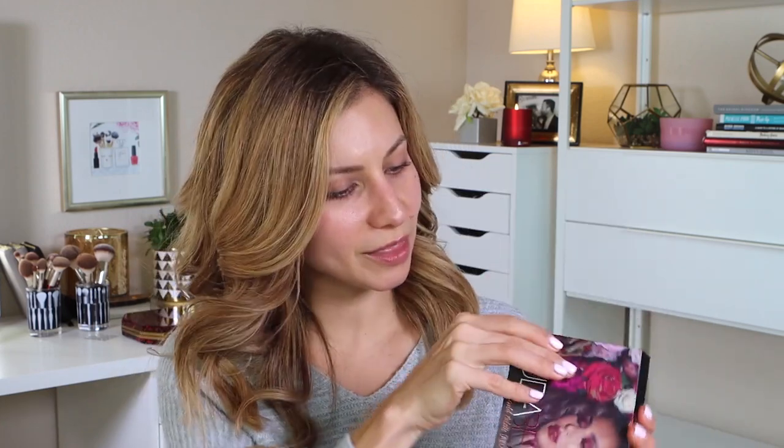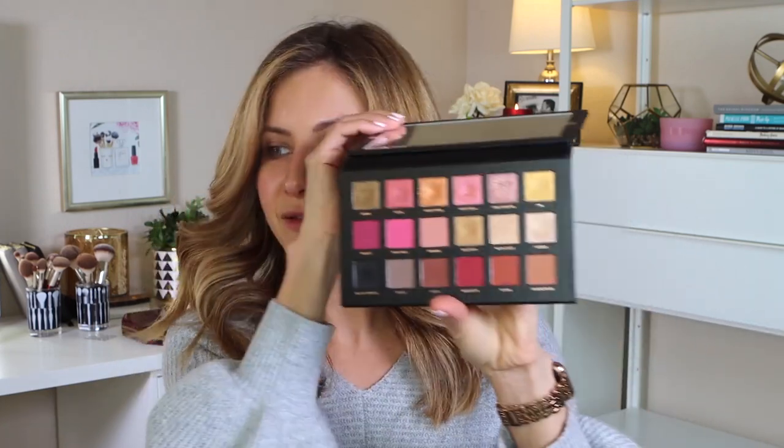I also got the Huda Beauty Rose Gold Palette Remastered, and I've kind of played with it a little bit — it's really beautiful, especially that top row — but I want to do something more cool today, so this is going to sit to the side. I also have a box of other products from Blue Mercury that I'll be filming future videos with. Anyway, that was the longest introduction ever — let's go ahead and get started.